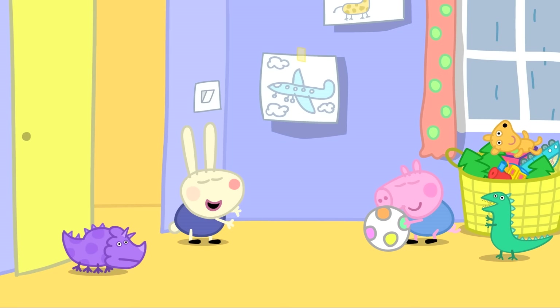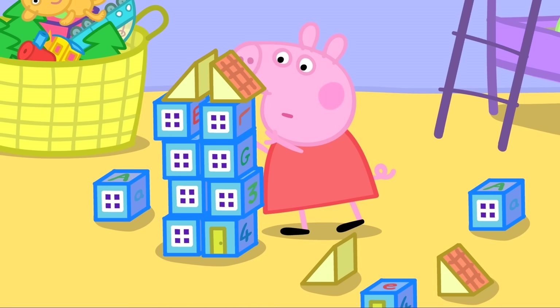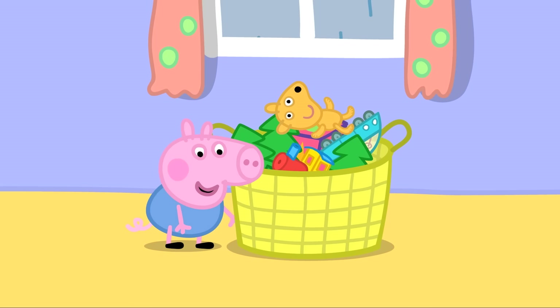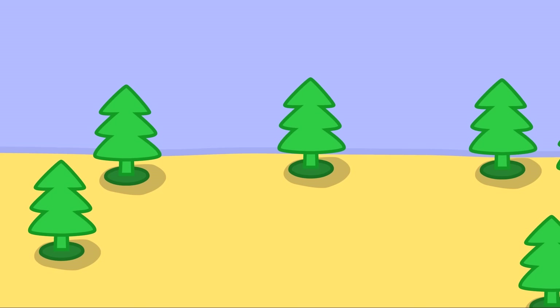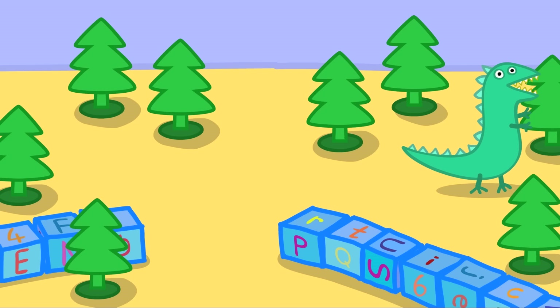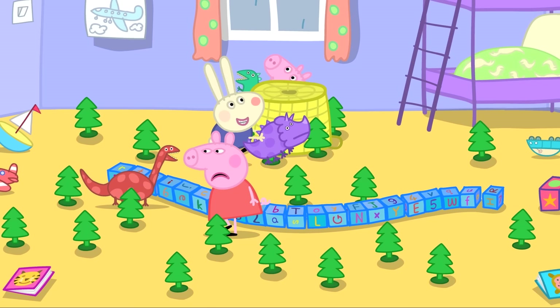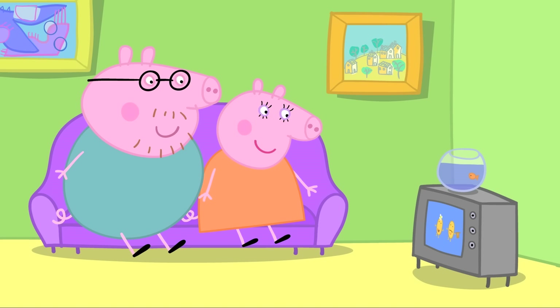George has made the toy basket into a volcano, Richard is using toy trees to make a jungle, and George has used building blocks to make a river. George and Richard have turned the bedroom into dinosaur land. Peppa complains it's too noisy — her house has been knocked down — and asks them to please play something not bouncy.